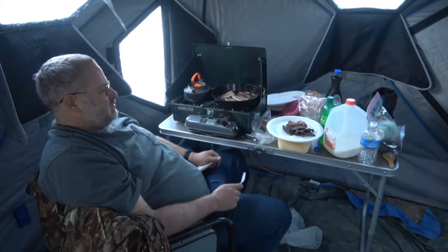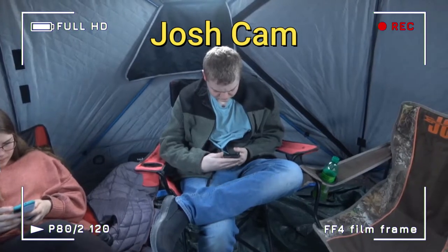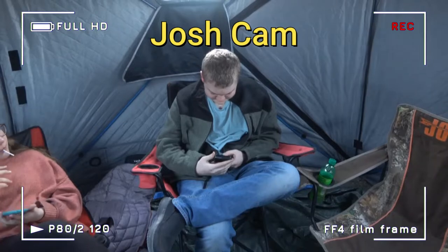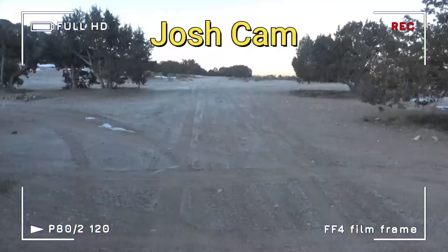We're going to get this breakfast cooked up. Kyler has emerged from the truck — he's having trouble with his phone. Get that sizzle. Perfect sizzle.